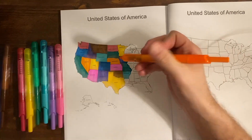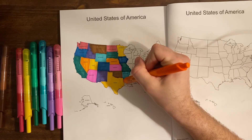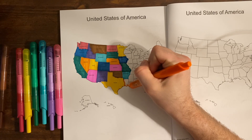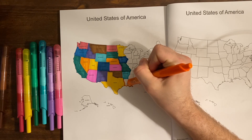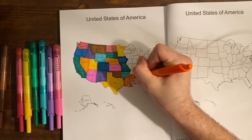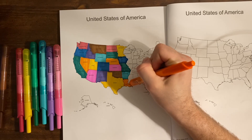Louisiana — the capital of Louisiana is Baton Rouge, and the Baton Rouge capitol building is the tallest in the country, standing at 450 feet tall.